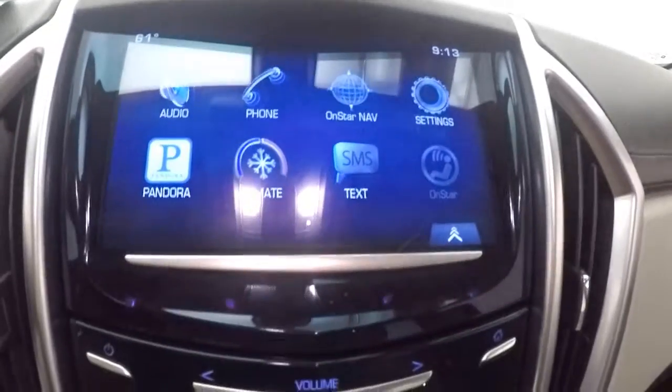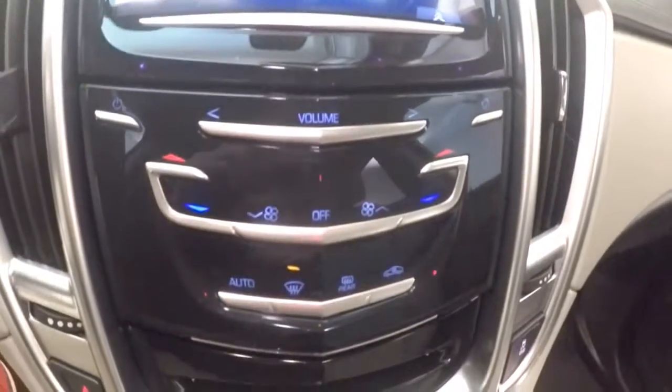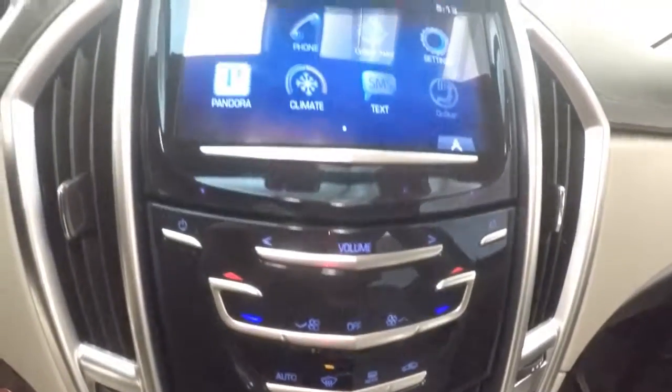There's a touchscreen display for your stereo and your climate controls. It's all touch, no buttons to push. It is remote start capable.